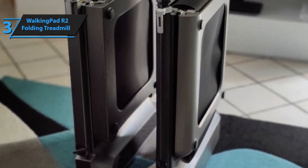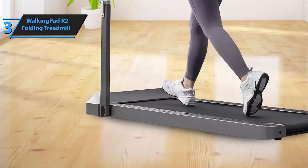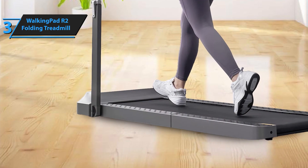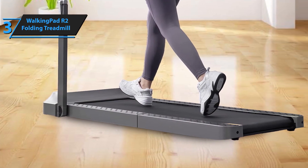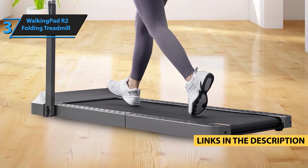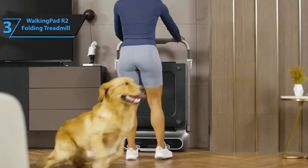The safety clip and front handle provide extra balance and act as an emergency stop for your safety. The Walking Pad R2 is all about luxury and convenience with a beautiful design that fits into any modern workspace. If you're willing to invest a little more for top-tier quality, this is the walking pad for you.